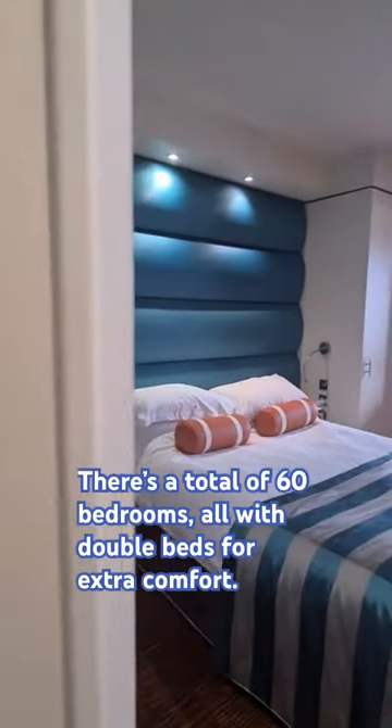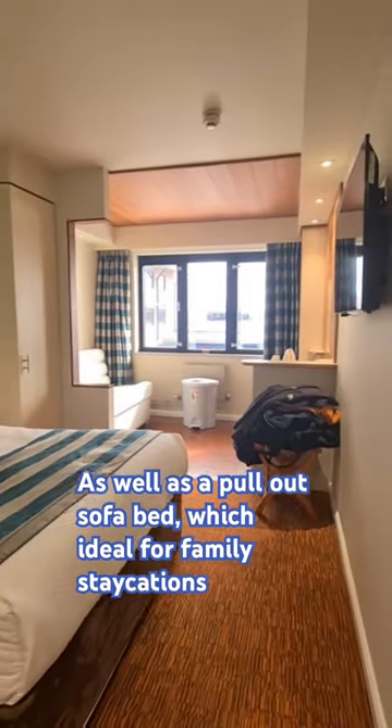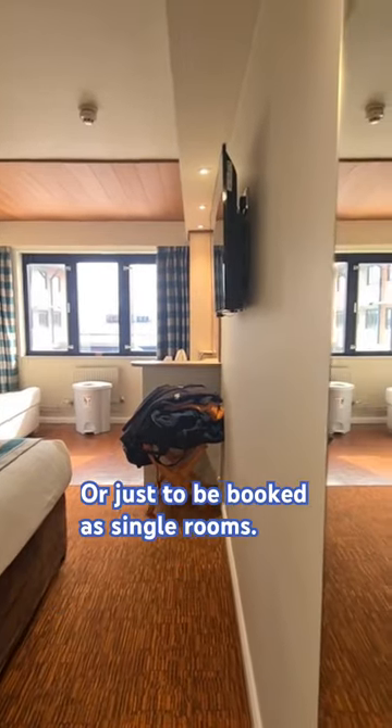There's a total of 60 bedrooms, all with double beds for extra comfort, as well as a pull-out sofa bed which is ideal for family staycations or just to be booked as single rooms.